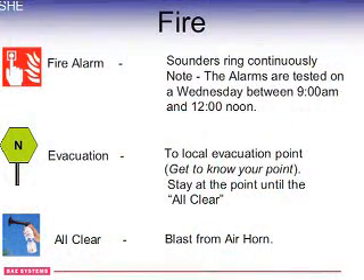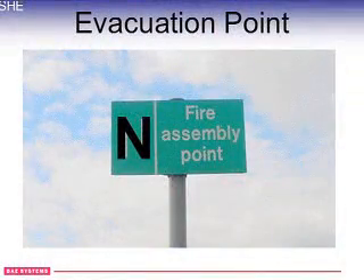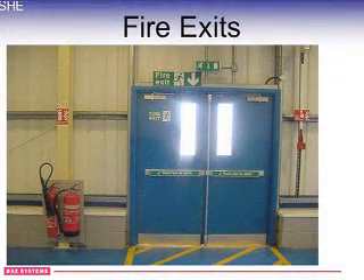Very important is fire. If there is a fire you will hear a continuous fire alarm, and we need to evacuate the building safely. All around the site there are evacuation points — there are green signs on a post, and ours outside this building is at the letter N.